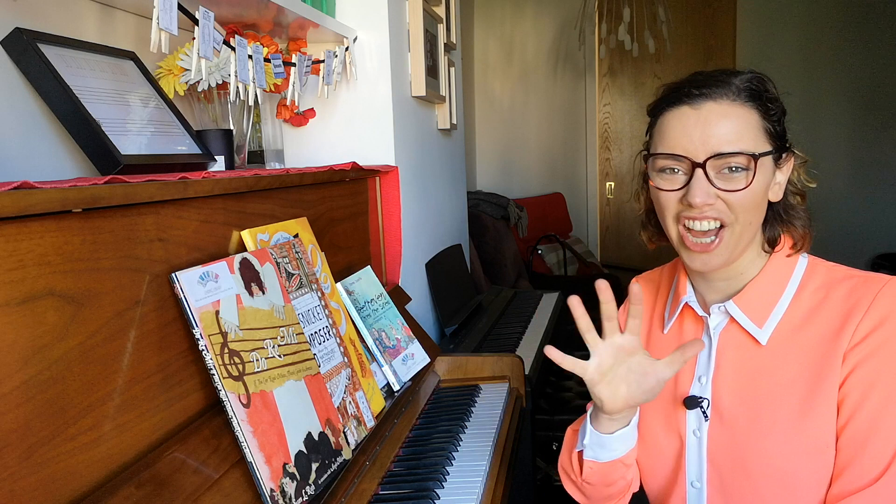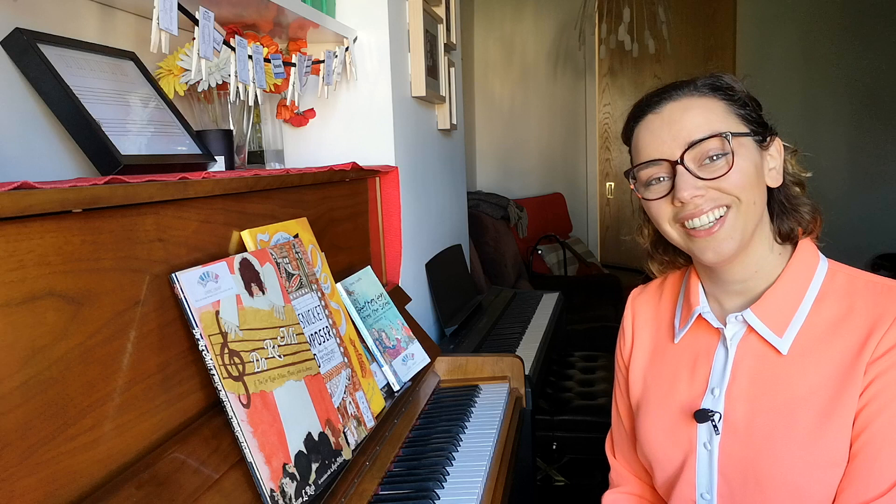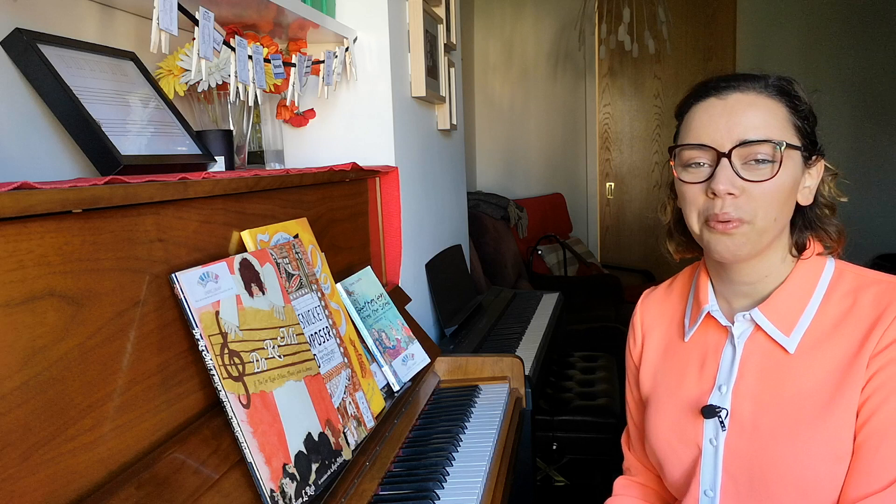Whether you're a piano parent looking for a gift — perhaps a stocking stuffer — for your child, or whether you're a teacher looking to build up your library, I want to share my absolute favorite five books.